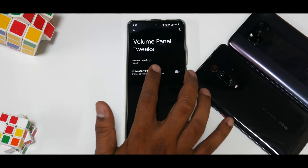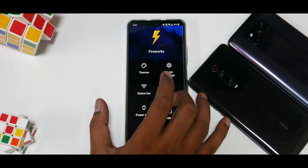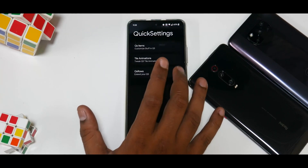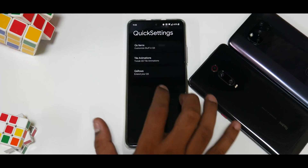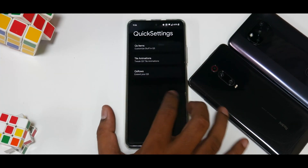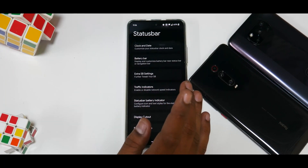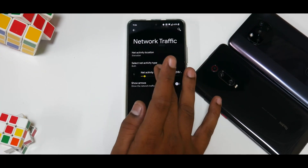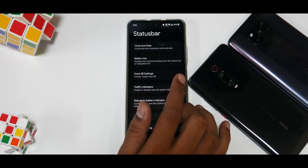You have options for different types of volume panels, which is really neat, and it also allows you to show volume percentage in the panel — similar to Sound Assistant in MIUI. Quick Settings customization includes style, animations, and QS rows. Moving on, in the status bar you can enable the battery bar and traffic indicators.